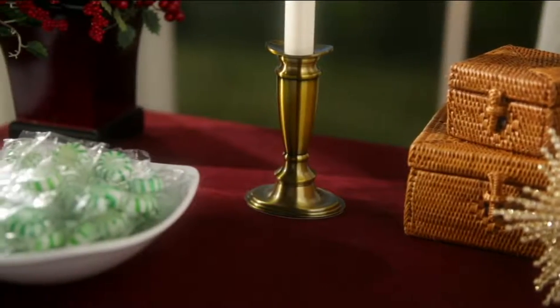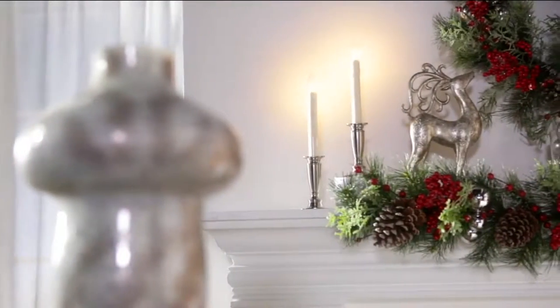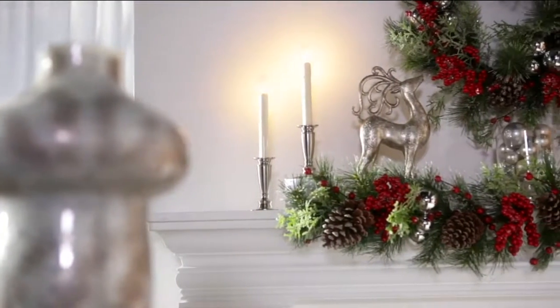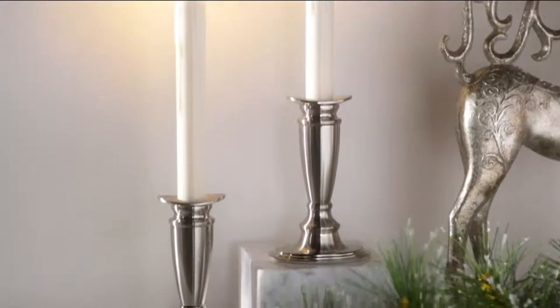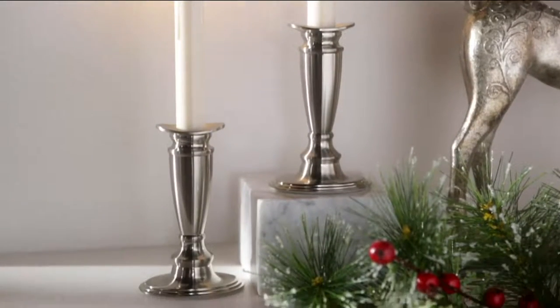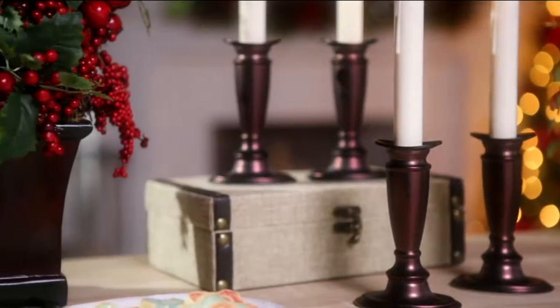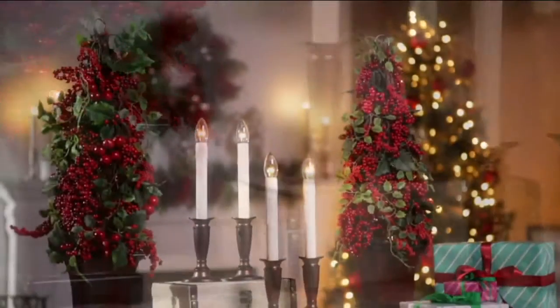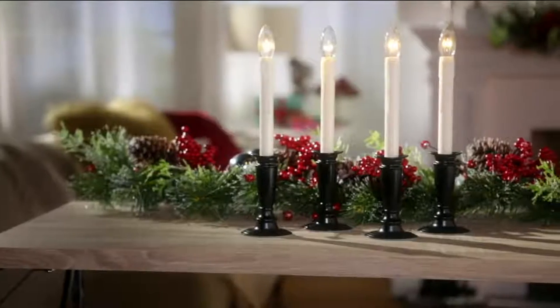Let's talk about gorgeous window candles. Leave it to Valerie to come up with something that has multi-purpose, something truly inspired by something near and dear to her family's heart. We begin with this set of four window candles. These all come with timers — six hour timers. On timer mode, they'll burn for six hours, then be off 18 hours and turn themselves back on, so you never have to worry about that.